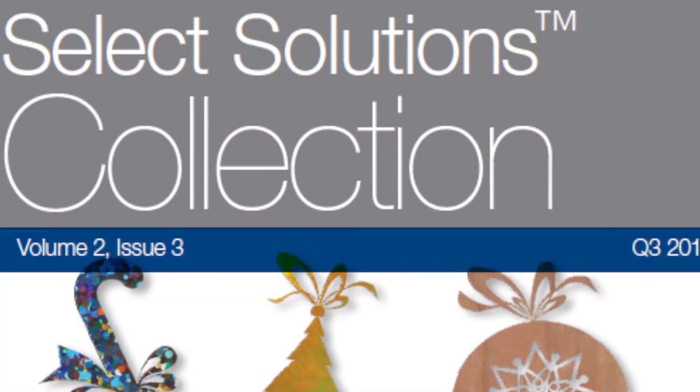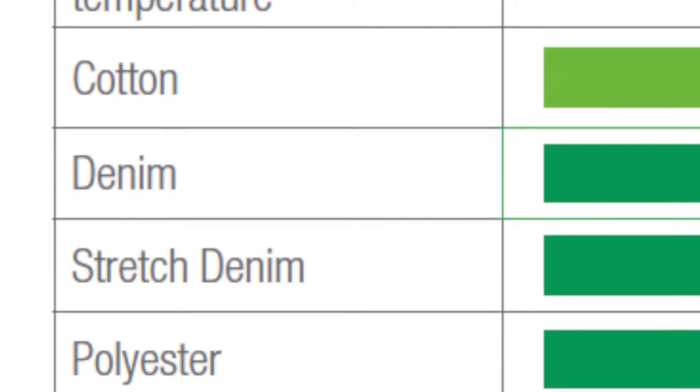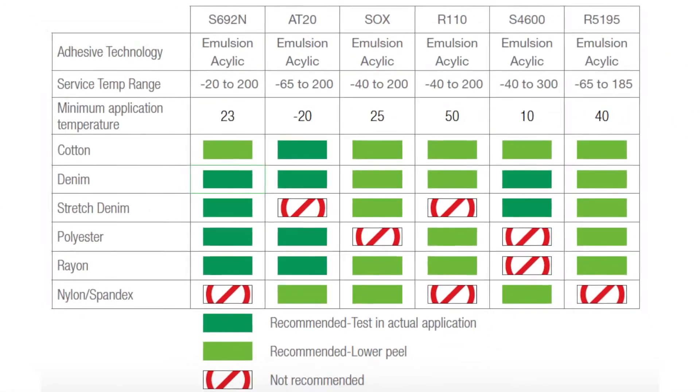So how do I know which label materials will work with which fabrics? In our Select Solutions magazine, we have a section especially for apparel labeling. Within that section, there is a matrix with various fabrics on one side and various adhesives to try. We've done a lot of pre-testing to show which ones work and which ones don't. But it doesn't just stop there — we strongly suggest each customer do the testing themselves, as each fabric has its own coatings or nap, so the adhesives might perform a little differently.